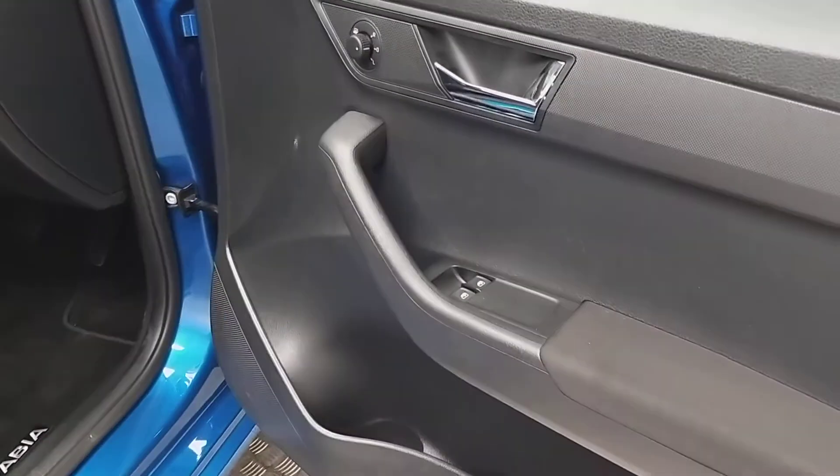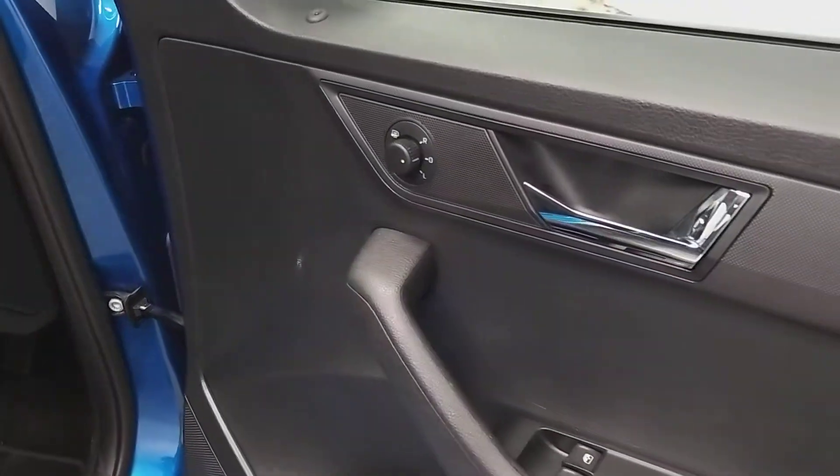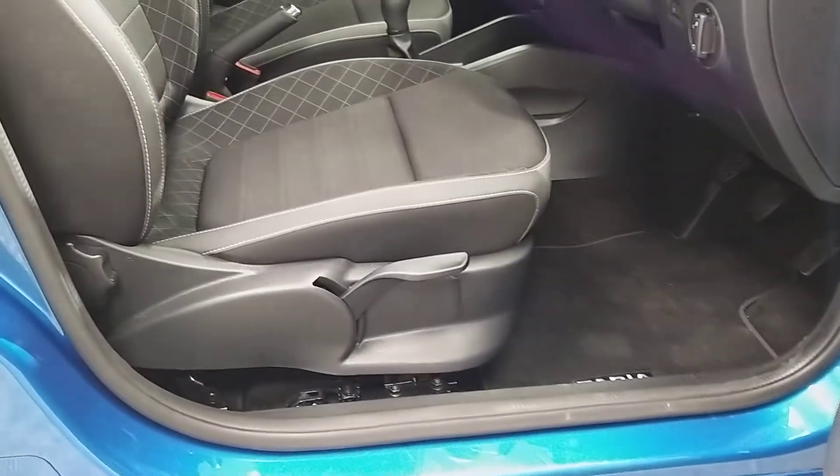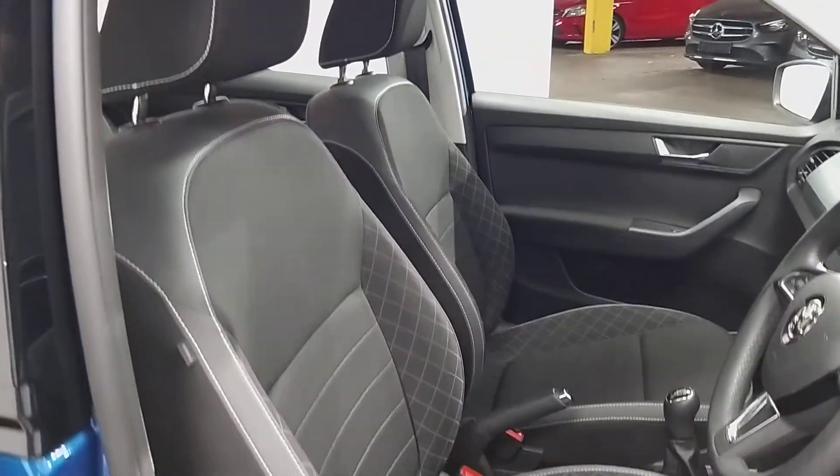On the driver's door we've got controls for the electric windows as well as the mirrors. The mirrors are also heated. Both the front seats are height adjustable and you can see they have a sporty design.